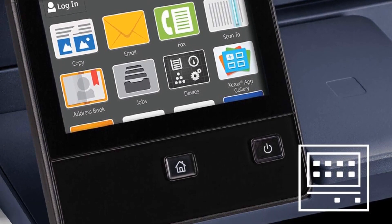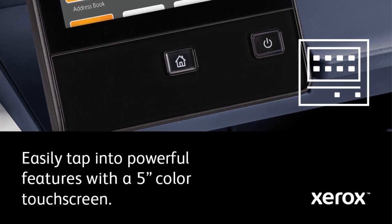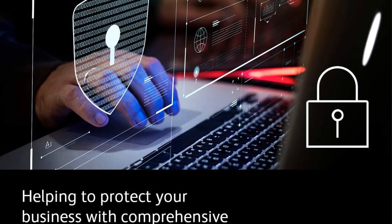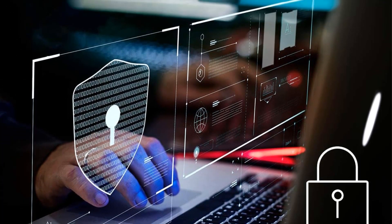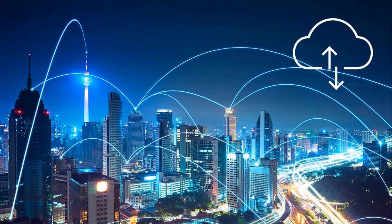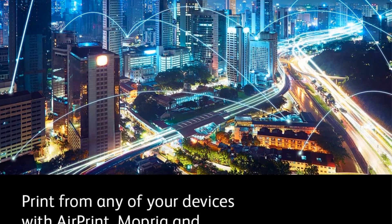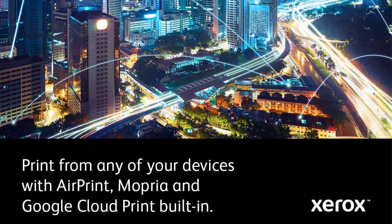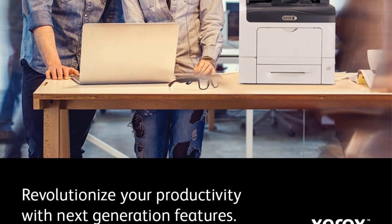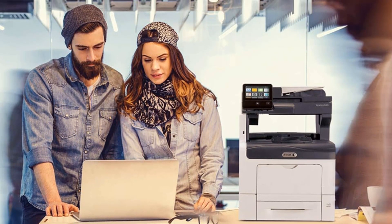One of the standout features of the Versalink C405 is its user-friendly touchscreen interface. The printer boasts a touchscreen that offers a familiar mobile experience supporting gestural input and task-focused apps. This intuitive interface streamlines the printing process by reducing the number of steps needed to complete even the most complex jobs, enhancing overall productivity. The installation process is hassle-free, with installation wizards and step-by-step configuration options, meaning users can set up and start using the printer without technical expertise, saving valuable time and effort.